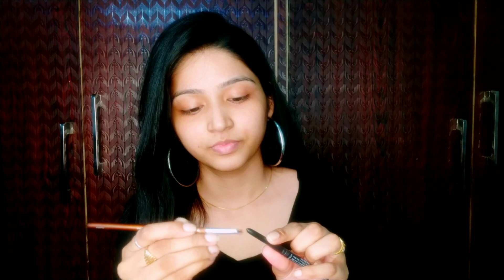Hi guys, so today I'm going to take a challenge — how you guys can do full face makeup with two products only. First is kajal and the other one is lipstick. So taking kajal first, I'm defining my brows with the help of a brush.